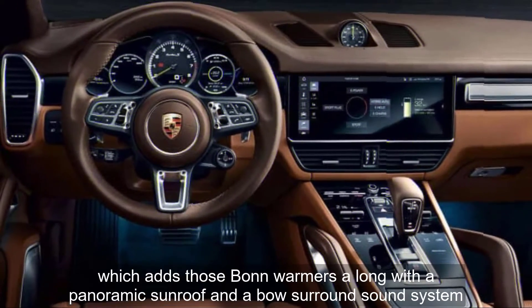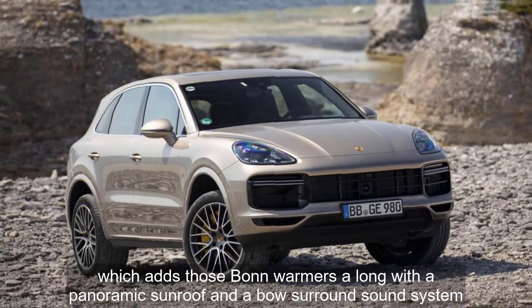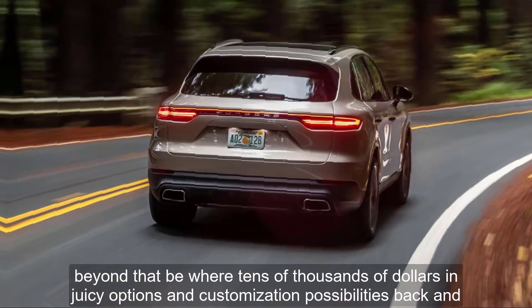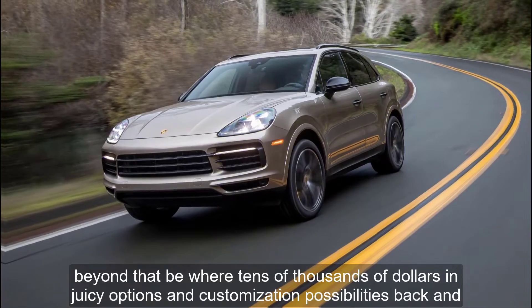which adds those bun warmers along with a panoramic sunroof and a Bose surround sound system. Beyond that, beware — tens of thousands of dollars in juicy options and customization possibilities beckon.